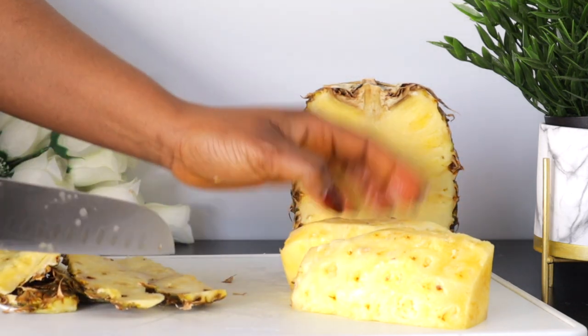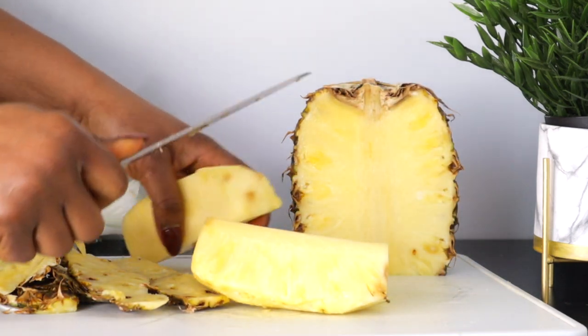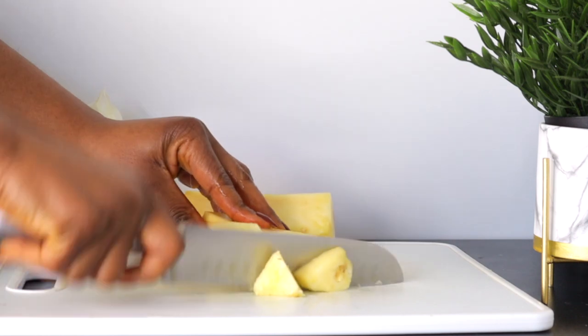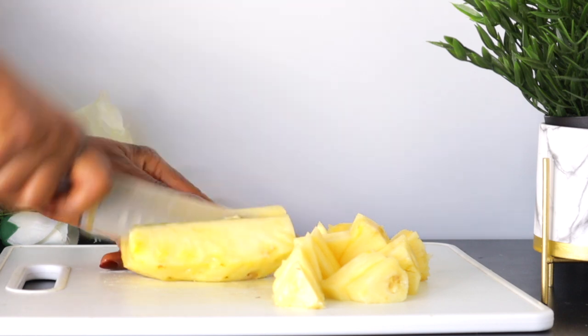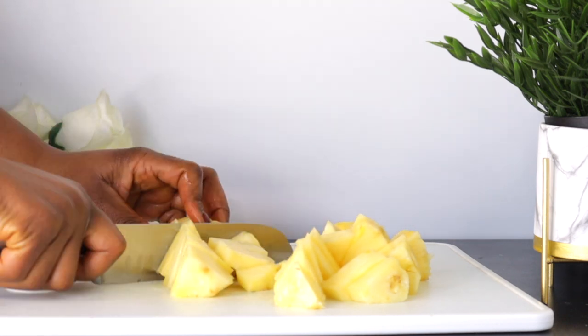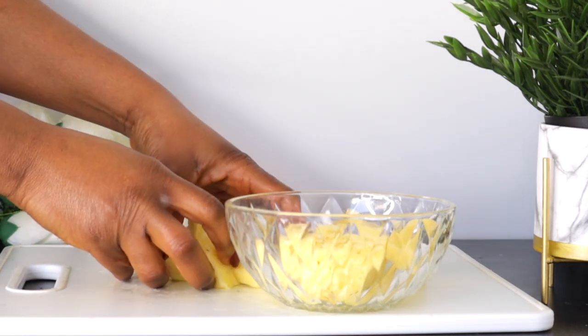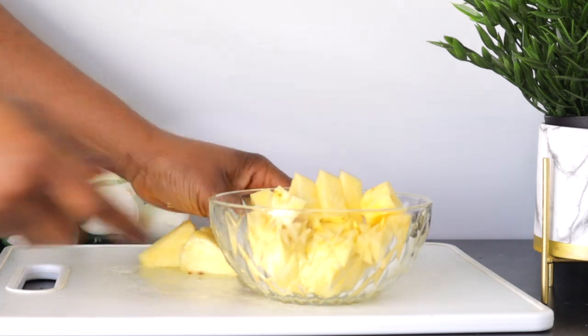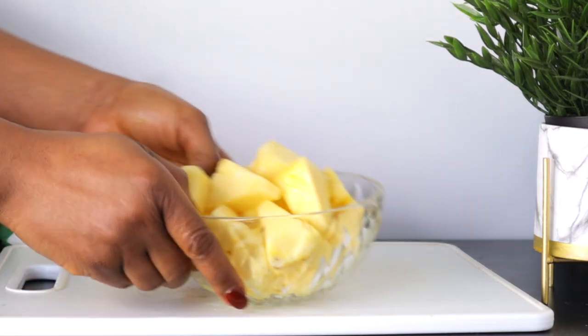Pineapple combats aging making you look younger than your age, speeds wound healing, helps fight against hyperpigmentation, protects against UV damage, helps treat severe acne, and reduces sun spots. Eating pineapple as a woman is very beneficial to your skin, reproductive organ, and generally detoxing and cleansing your body.